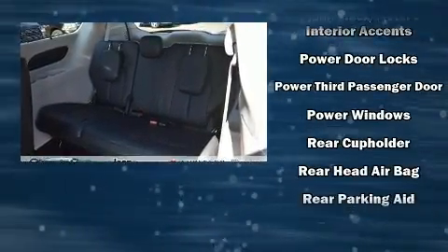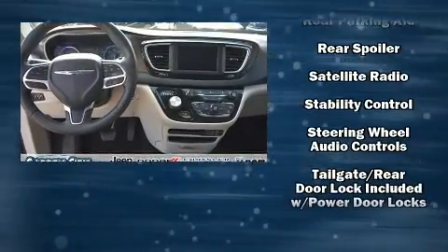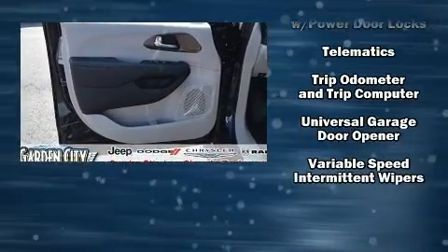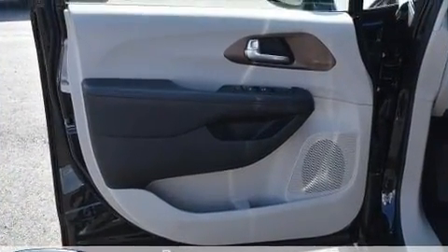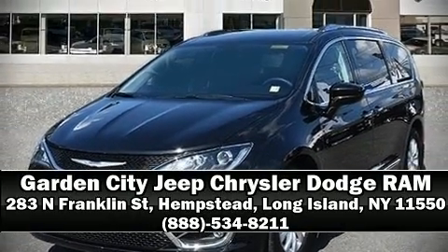With ABS and electronic stability control supplementing mechanical systems, you'll maintain precise command of the roadway. Our experienced sales staff is eager to share their knowledge and enthusiasm with you — come on in and take a test drive.